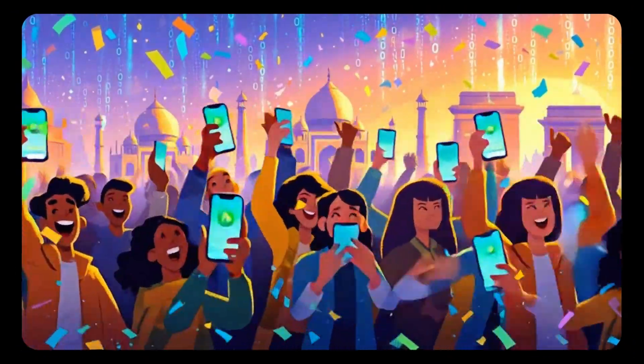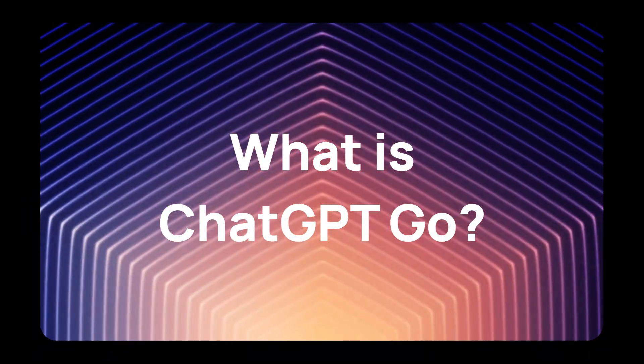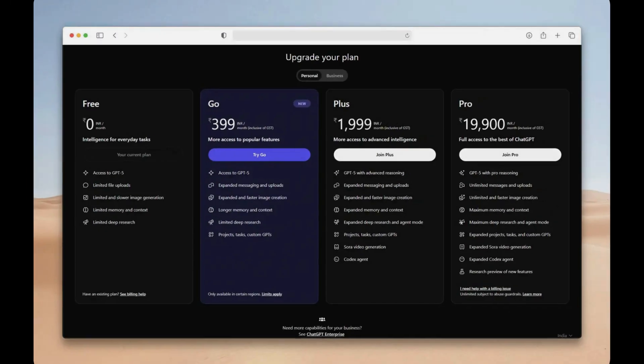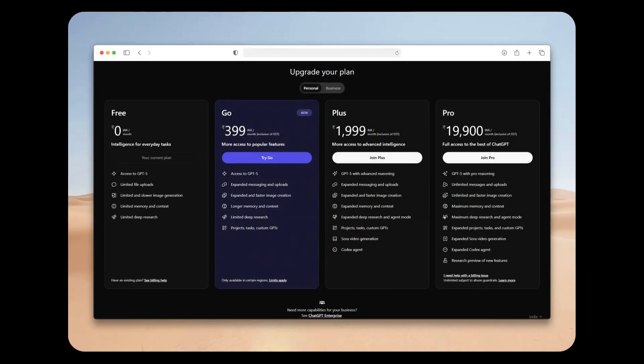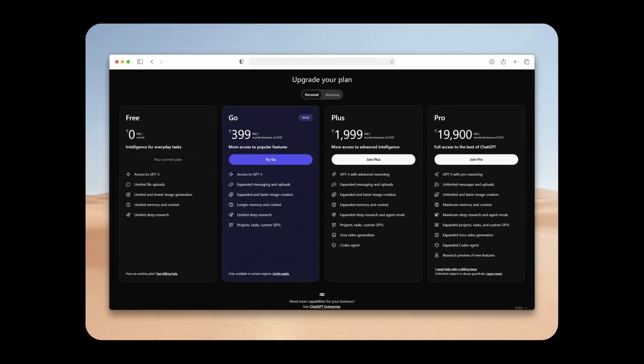So let's dive into everything you need to know about this game-changing offer. First, let's understand what ChatGPT Go actually is. OpenAI launched this mid-level subscription plan in India in August 2025 for Rs 399 per month. It fits between the free ChatGPT option and the more expensive ChatGPT Plus subscription.